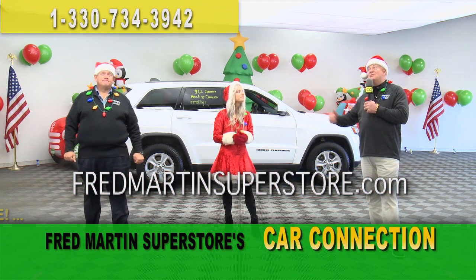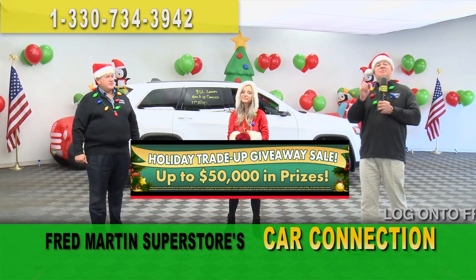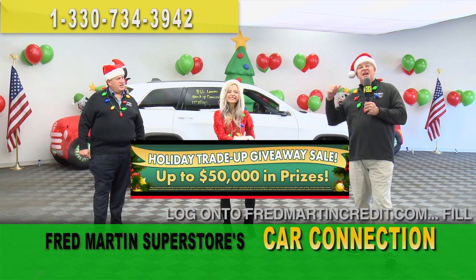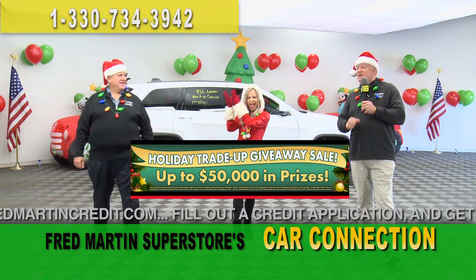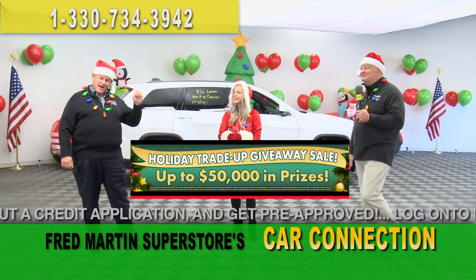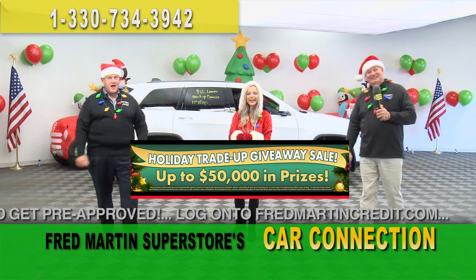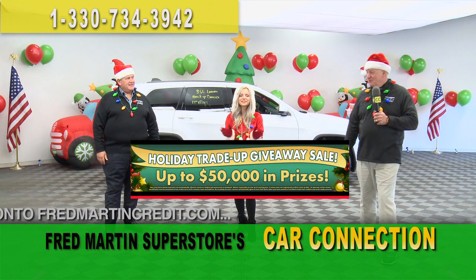We have some other very nice gifts too. You can stuff your stocking this year with up to $50,000 in prizes. All you have to do is come in, take a test drive, and you're registered to win up to $50,000 in fabulous gifts and prizes. I'll take that $50,000. You come in, it's so simple — two winners per week, and we're passing out great gifts and prizes.